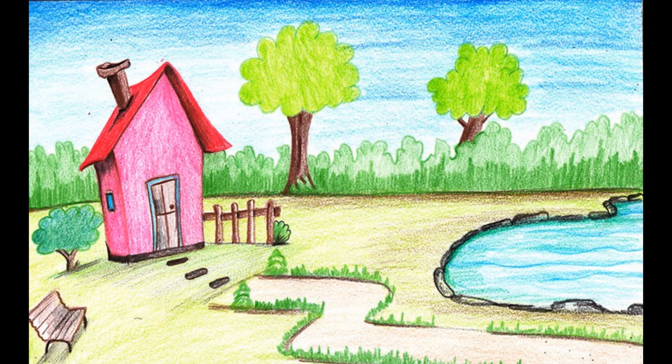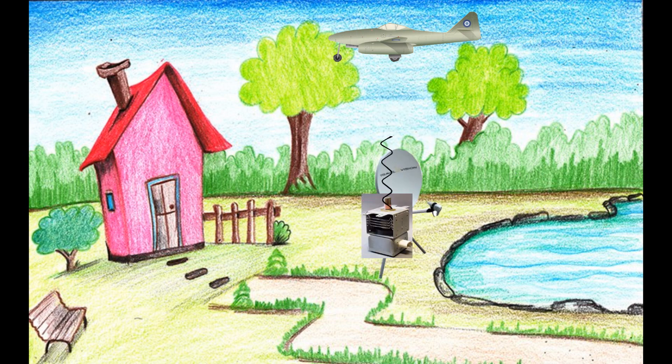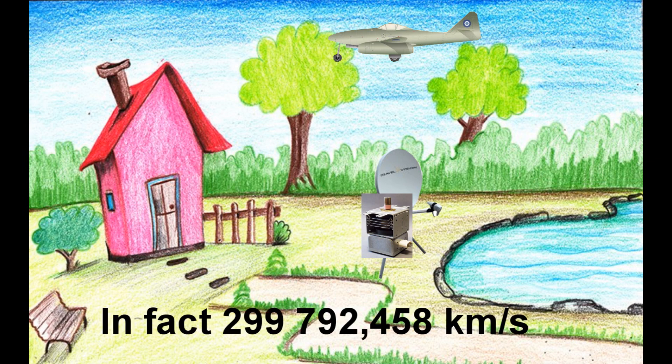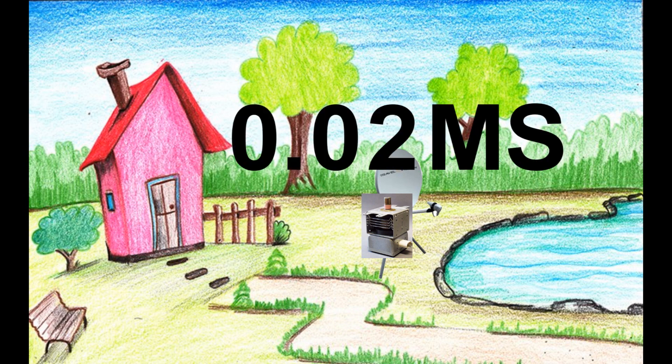But how fast was Spencer able to locate a plane? Let's take an example: a plane flying at a height of three kilometers means the microwave has to travel three kilometers into the sky and reflect back — six kilometers in total. We know the speed of waves equals the speed of light, around 300,000 kilometers per second, meaning Spencer could locate a plane in only 0.02 milliseconds.